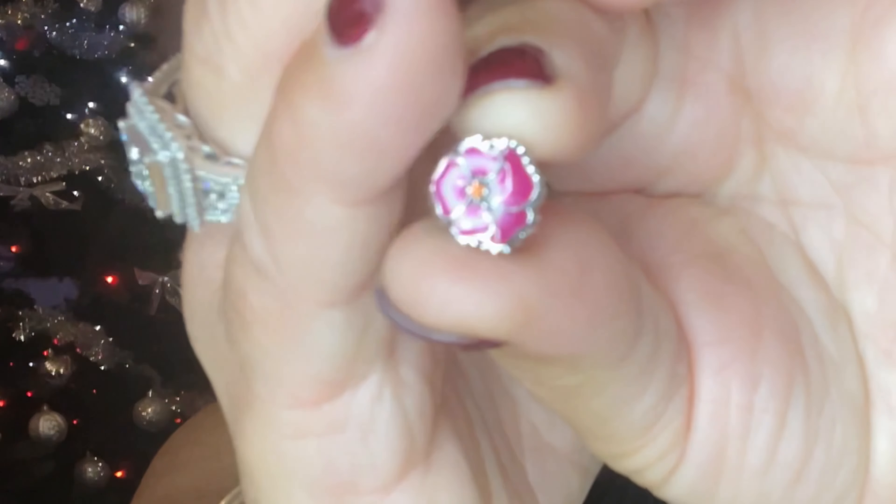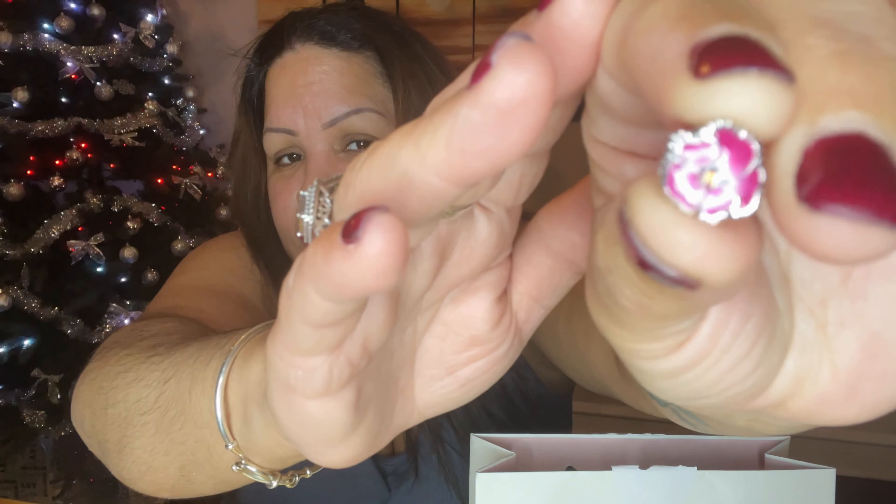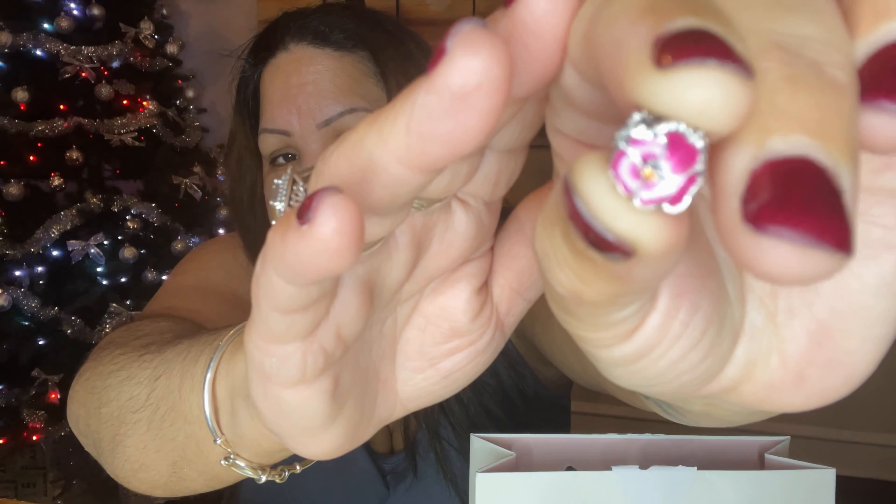This one looks like a flower — I have one on mine but hers is pink. She likes her bracelet to have pink in it. Mine has a turquoise bluish color.